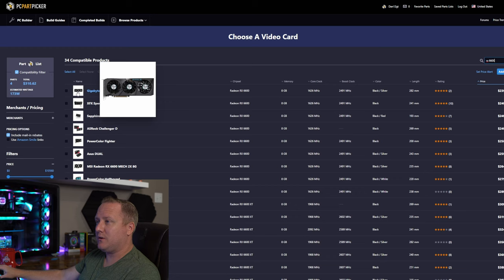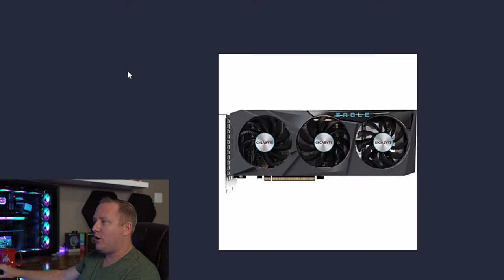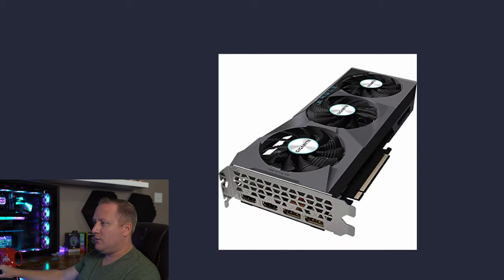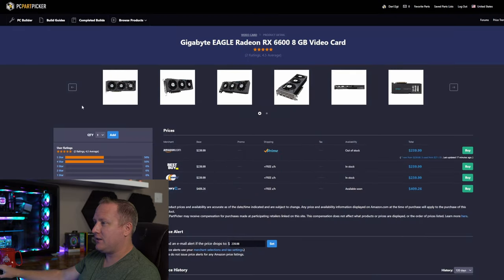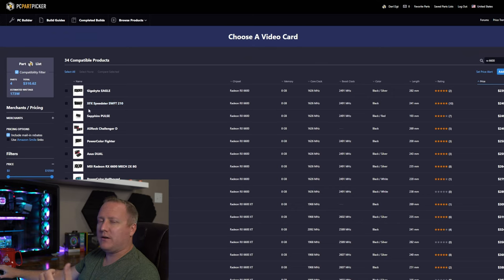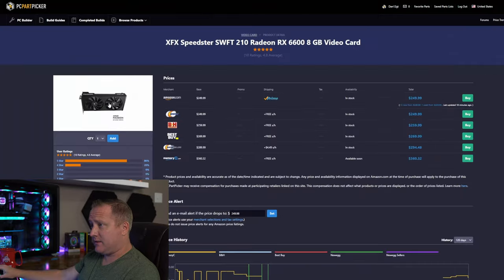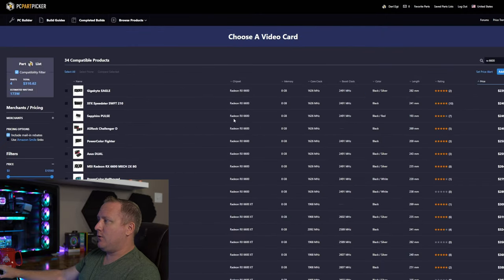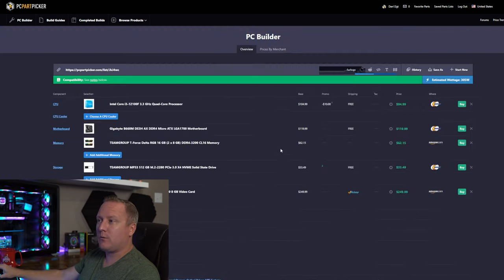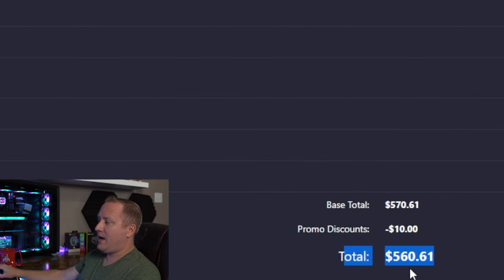Looking at the RX 6600: there's a large Gigabyte Eagle card that looks good but I'd rather something smaller for a budget-style case. The XFX Speedster card is more what I'm looking for — same performance, just $10 more at $249. Let's add it temporarily to see our total. That leaves roughly $140 for case and power supply.